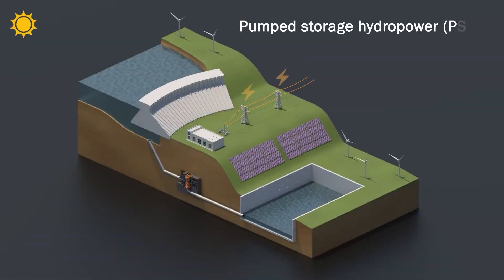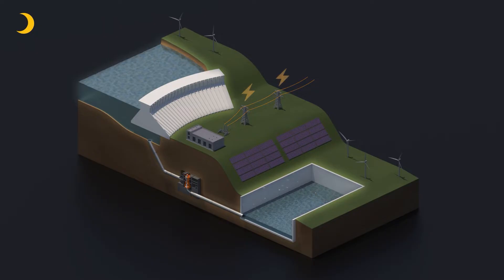Pumped storage hydropower, or PSH, is like a big energy bank that can switch on to help power our grid alongside other renewables like wind and solar. When the wind slows and the sunlight fades, PSH can kick in to quickly add power to the grid.